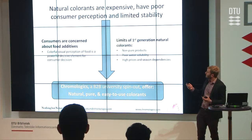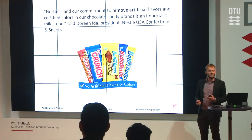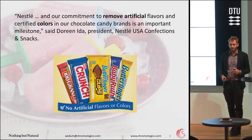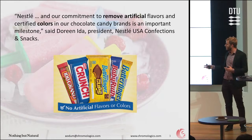Nestle last year pledged to remove synthetic colors from all their products. They want to go completely natural and this year they actually succeeded. All your M&Ms and everything is now with natural colors and natural flavors. And other companies like Kraft have followed this — they want to have natural colors too.